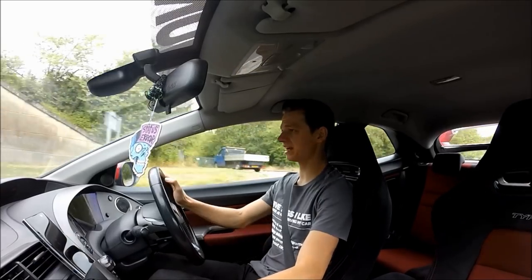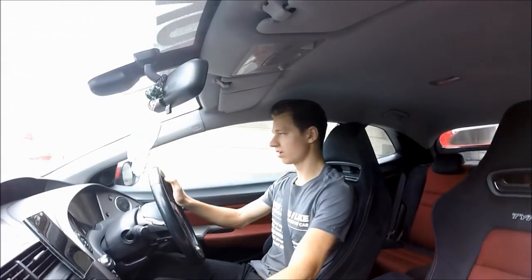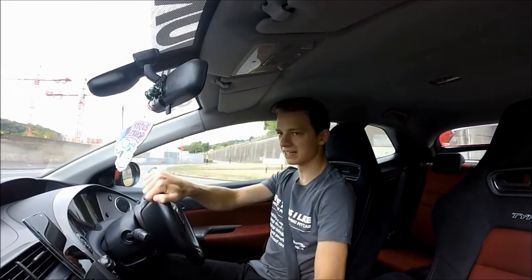In day-to-day use — which is what this is, my daily car — if I had a track car then yeah, I'd want something louder, but I can definitely deal with it like this.